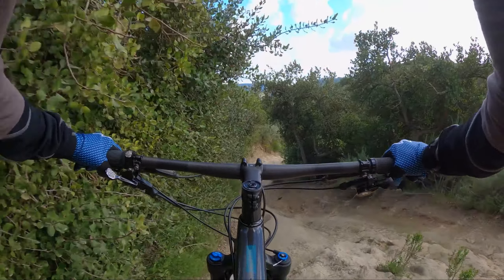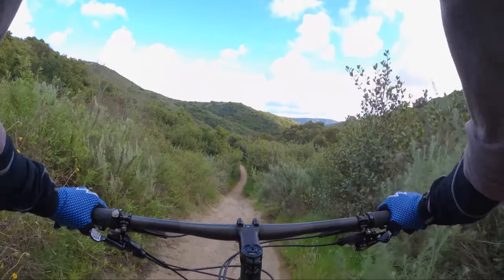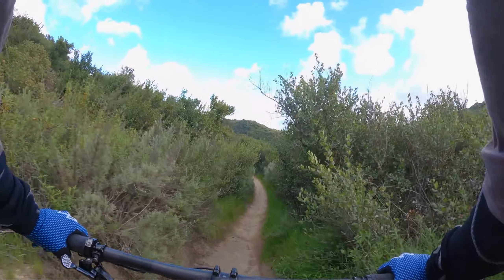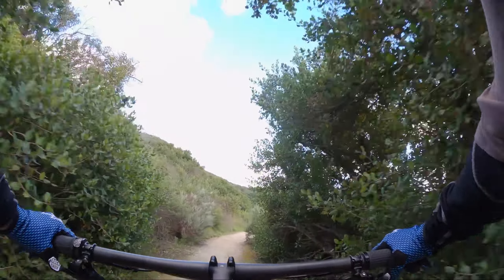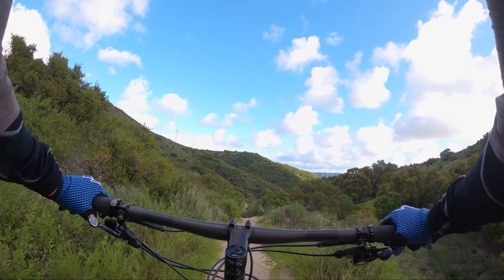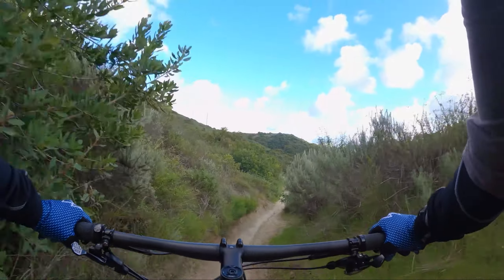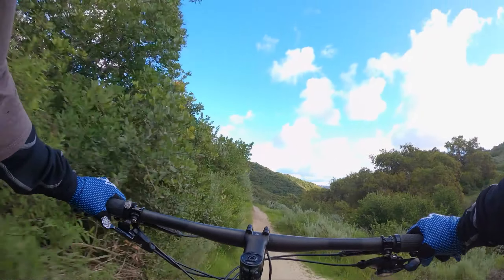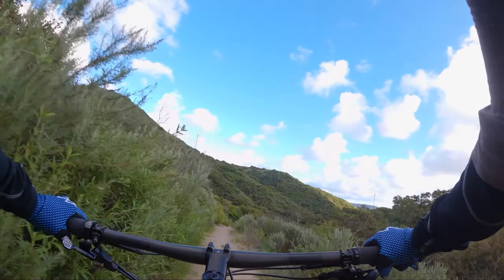And then you can see all the brake ruts. That's pretty much it. Then it's going to dump you out at the bottom at the main canyon fire road.